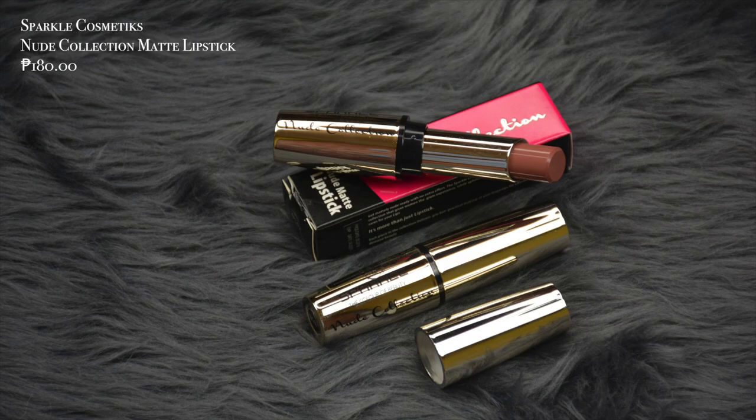Let's dive in Glow Fam. As you can see I already did my base off camera — all the products I'm using right now are from Sparkle Cosmetics. We will start with the Sparkle Cosmetics Nude Matte Lipsticks. This is how the packaging looks like — it's in a glossy unicarton. You will see it says Nude Collection. Twisting it, you will see the brand name, a list of ingredients, and it says it's made in Korea. It contains 3.2 grams worth of product and is good for 12 months from the open date.